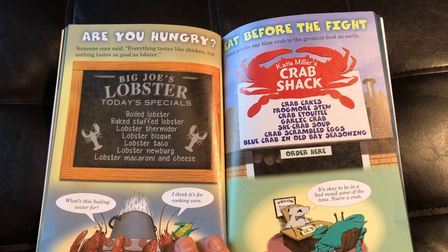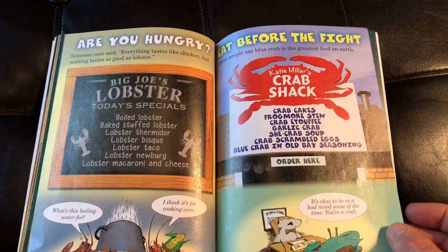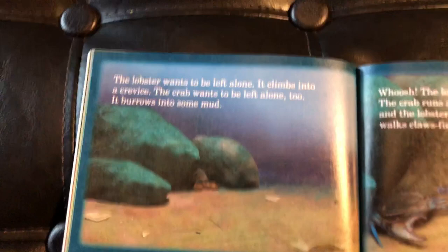Here we are as humans — are you hungry? Big Joe's lobster looks delicious. And of course, we as humans also eat crab. Alright friends, here's the fight. I will read these last two pages — read along with me. Let's see the battle and see who would win.